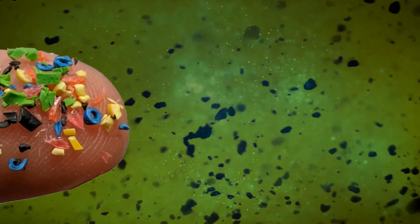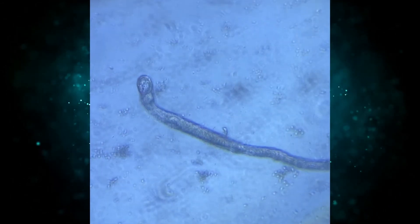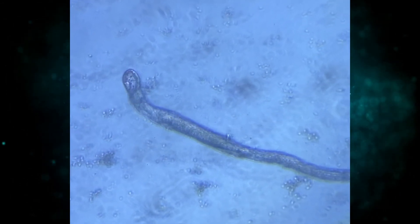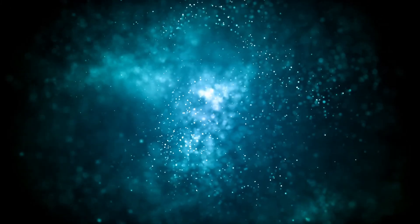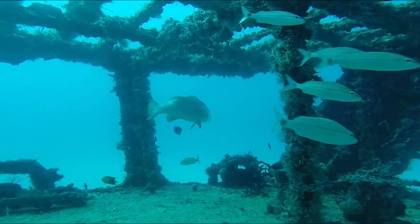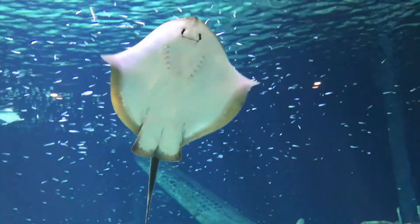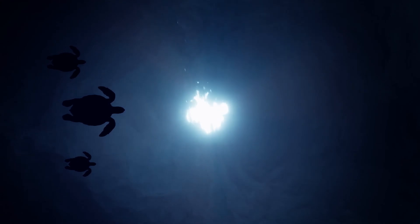These particles break down into smaller and smaller pieces, until they're so small these microplastics are indistinguishable from the tiny life we call zooplankton and phytoplankton that are found throughout the ocean and form the basis of our entire food chain. And this means that fish and other forms of aquatic life will eat these microplastics, thinking that they're food.